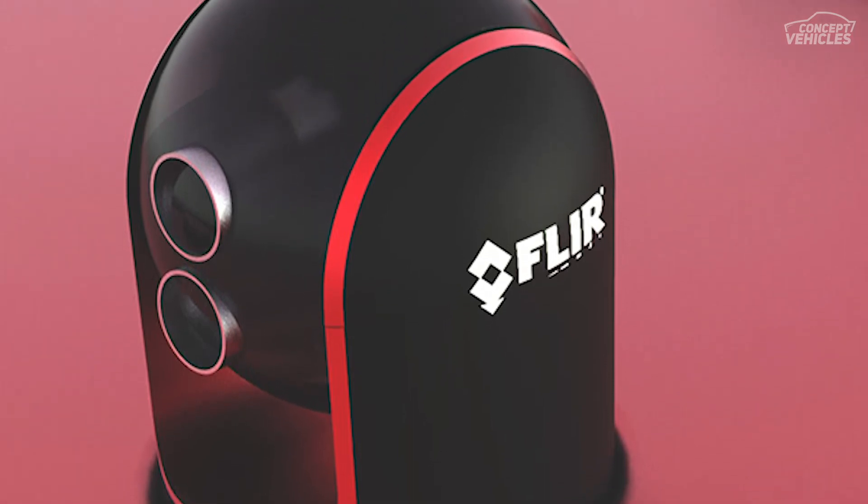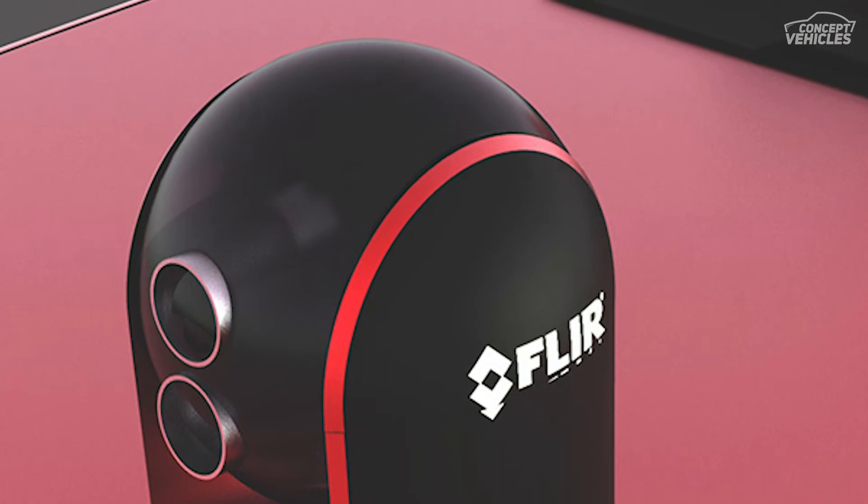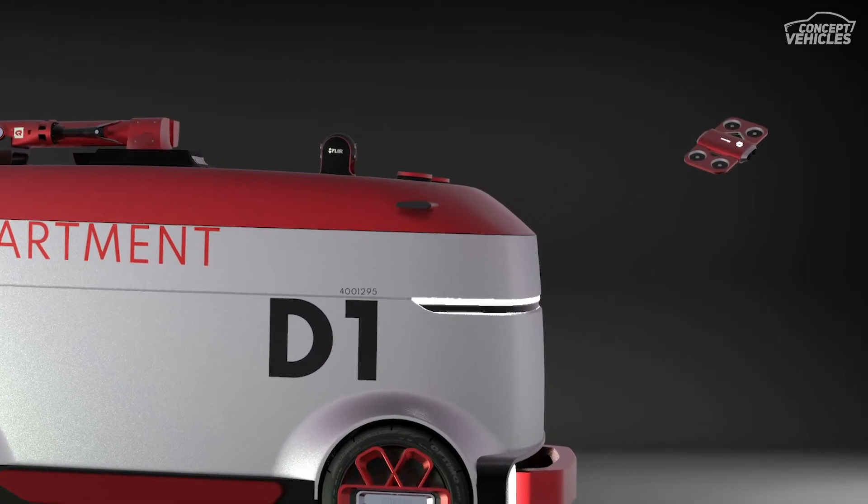The autonomous firefighting vehicle is able to enter the heart of fires, operate and navigate reliably, recognize different objects, fight fire, and remove flammable or dangerous materials.